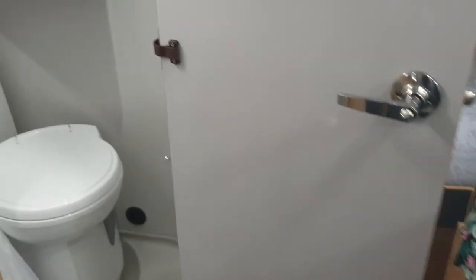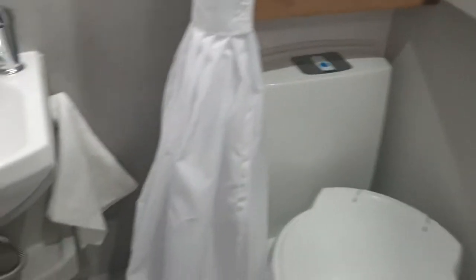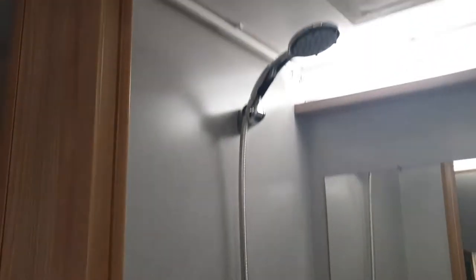There we go — right behind the door here. We have the pedestal toilet on the right, storage in behind there in the cupboard, a vanity, and a shower with a handheld showerhead. There's also a roof vent.